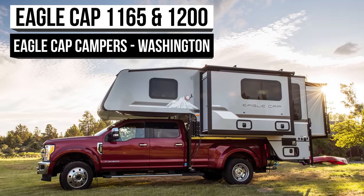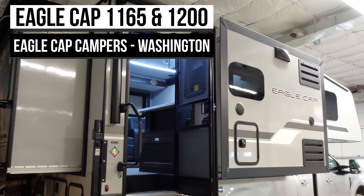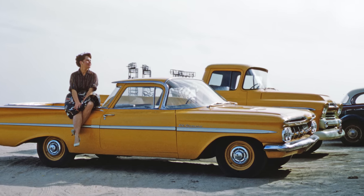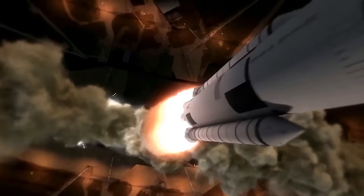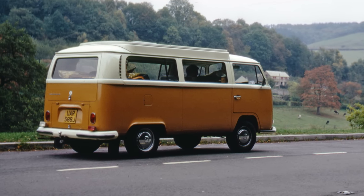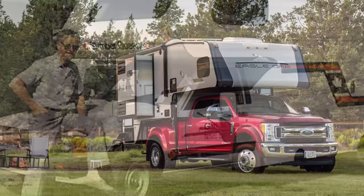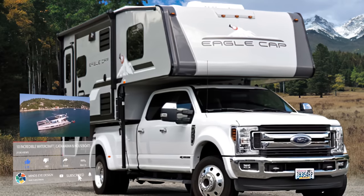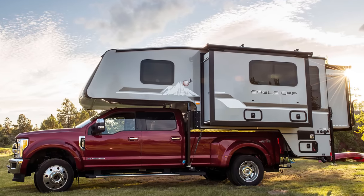We finally arrive at our number one spot. Like many on this list, Eagle Cap Campers has been around for quite a long time — 1969 to be exact. Many great things happened in that year: we landed on the moon for the first time in history, Woodstock had an astounding 350,000-person attendance record, and Erdmann Epp founded Eagle Cap Campers. Because of just how well Eagle Cap Campers designs and manufactures their campers, we couldn't settle on one, so we chose the Eagle Cap 1200 and Eagle Cap 1165.